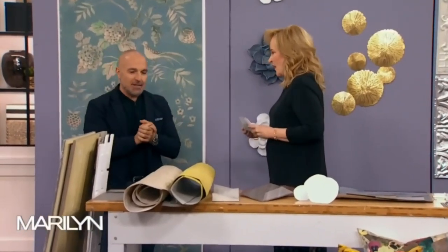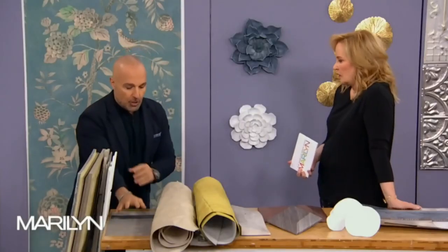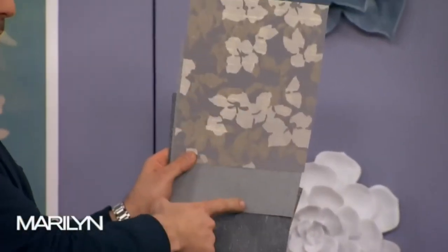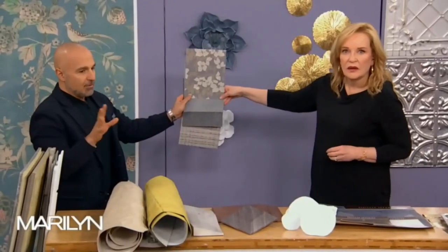Let's start with walls — simple solutions for walls. Renovations are expensive, and people often have a budget for renos but never think about decor. Decor is more important than reno. If your space works, decorate it because you can do so many beautiful things. Starting with wallpaper — commercial wallpaper is very economical, has beautiful patterns, is easy to install, and very durable.